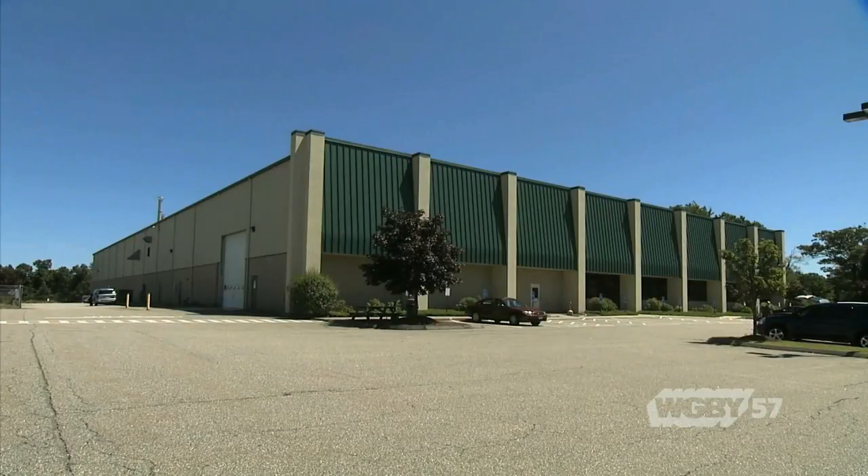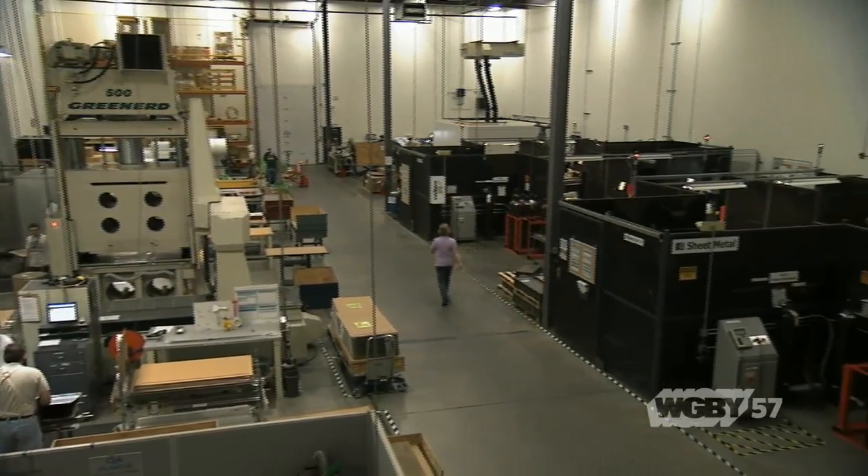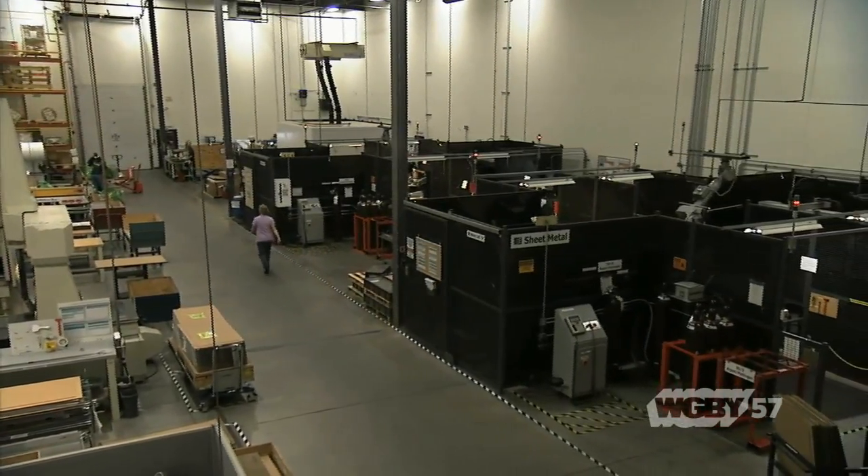We actually came to Torrington because it was a former hub of manufacturing activity, and that continues. We're currently employing 250 people in our shop, and from that production facility, we service markets around the world.